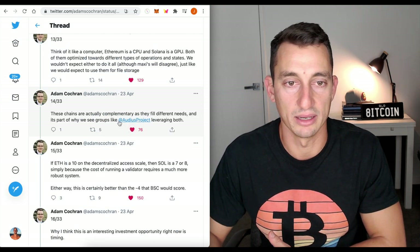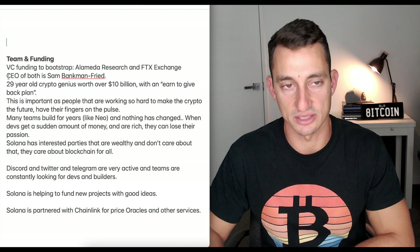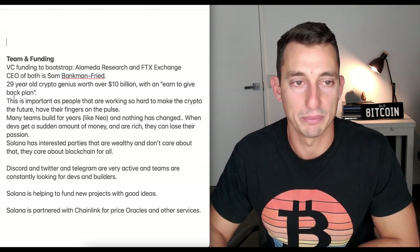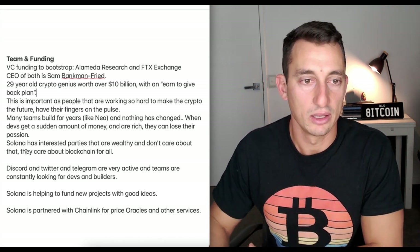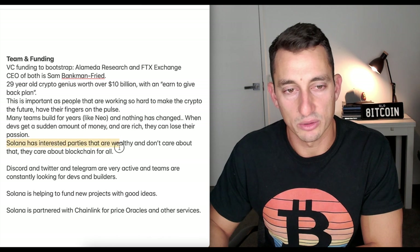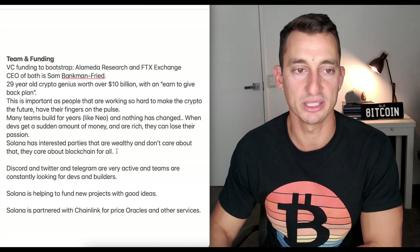Finally, a look at the team and funding before we have a look at the charts. VC funding to bootstrap comes from Alameda Research and FTX Exchange. The CEO of both is Sam Bankman-Fried — a 29-year-old crypto genius worth over $10 billion — with an earn-to-give-back plan, meaning the money he earns he wants to give back to society. Solana has interested parties that are wealthy and care about blockchain for all, not just profits.